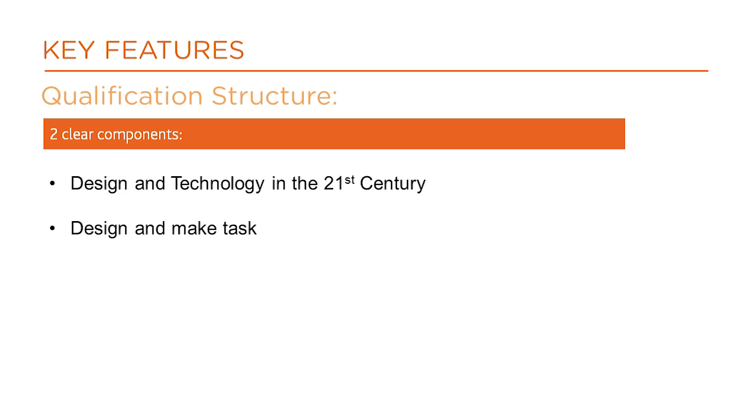Component 2 is a design and make task based on a contextual challenge set by WJC.